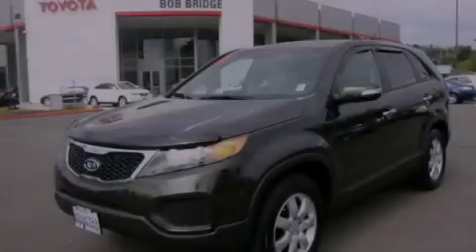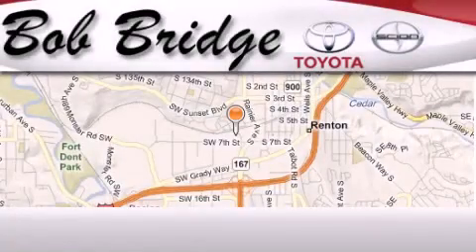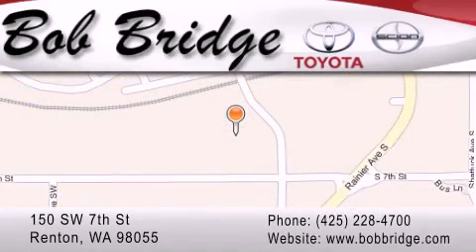Stop by today and test drive this vehicle for yourself. Bobridge Toyota is located in Renton. Exit off I-405 at exit number 2. Take Rainier Avenue North to the second left and turn left.